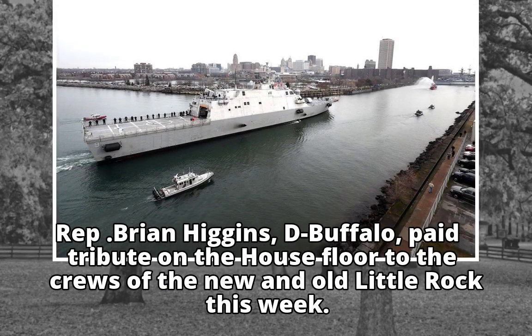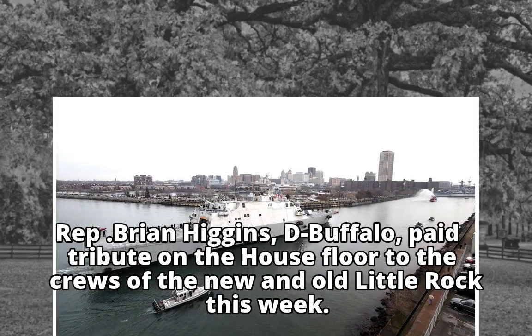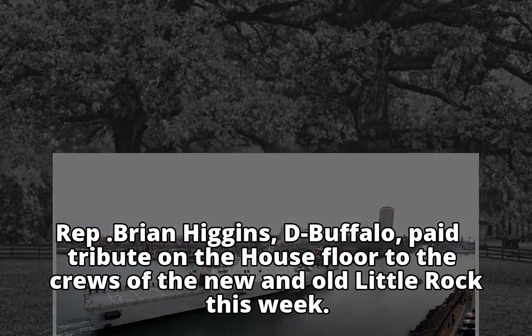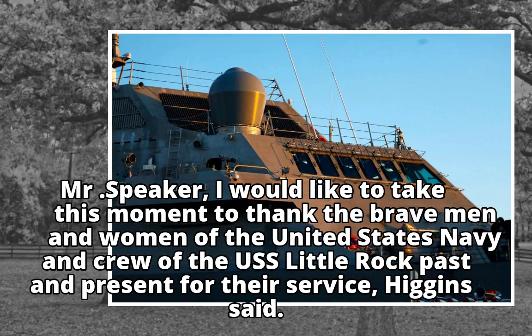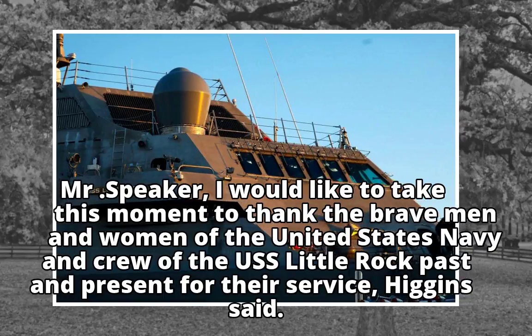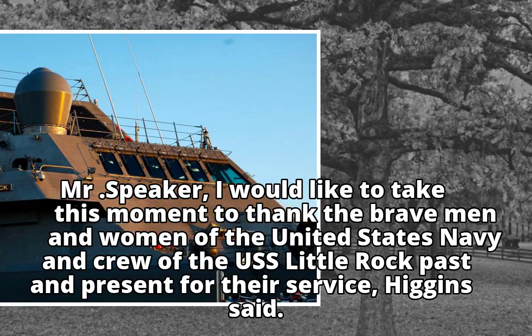Representative Brian Higgins, D-Buffalo, paid tribute on the House floor to the crews of the new and old Little Rock this week. "Mr. Speaker, I would like to take this moment to thank the brave men and women of the United States Navy and crew of the USS Little Rock, past and present, for their service," Higgins said.